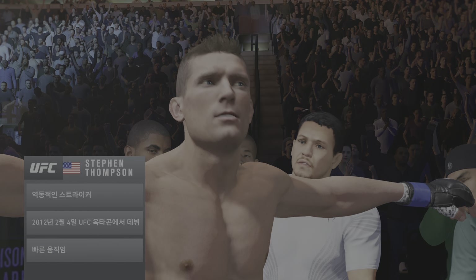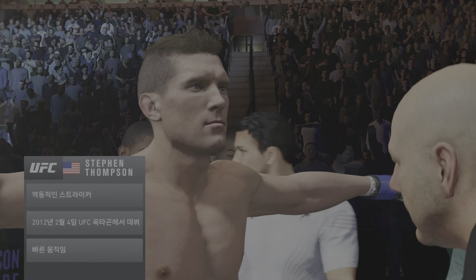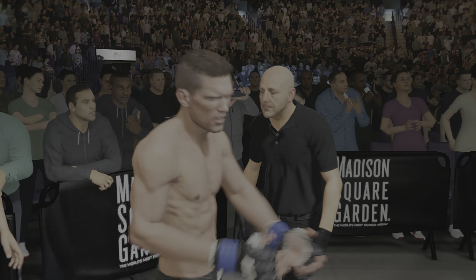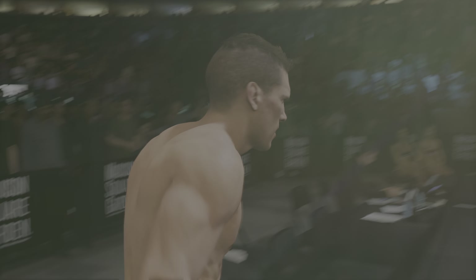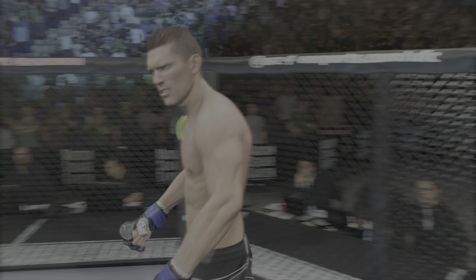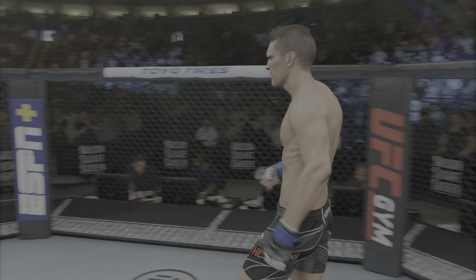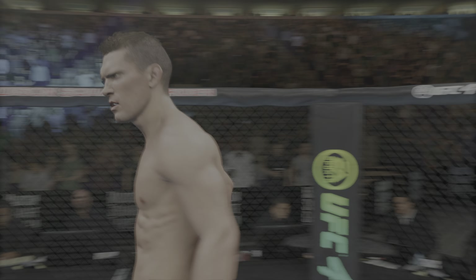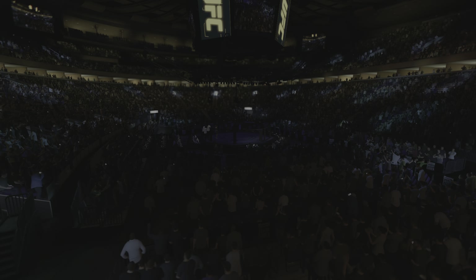He looks so innocent, but when you're in there, you are in there with an absolute killer. Stephen Thompson has the ability to slide out of range as you enter and counter you really, really quick. He counters like a viper. He's so fast with his counterattacks. That right hand is unbelievable, and he fights in that traditional karate stance, which makes it difficult to piece the puzzle together when you're in front of the Wonderboy.